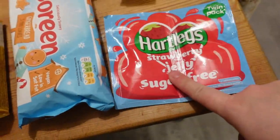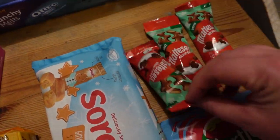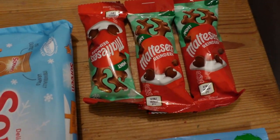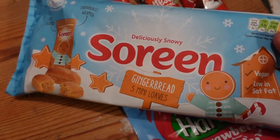Let's jump in! I've got some jelly because I want to make jelly grapes — these were two for a pound. I got the Maltesers mint reindeers, they're delicious, I love them. And we've got these for the kids to try: Saurine gingerbread — I thought they looked quite nice.